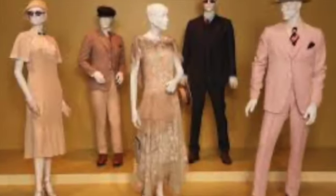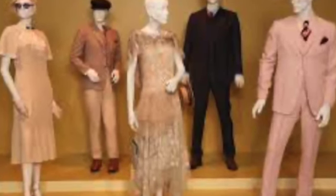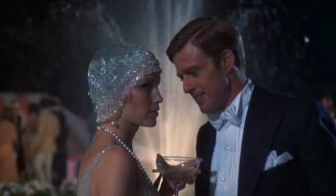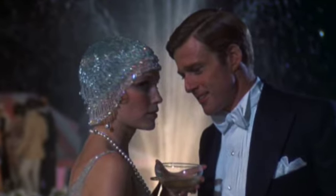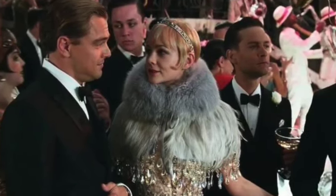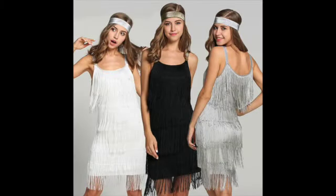The film's costume designer, Kathleen Martin, has done an excellent job of recreating the fashion of the 1920s using a combination of vintage and contemporary clothing as well as custom-made pieces. The materials used are primarily silk, cotton, and wool, which are accurate to the era. The cut and shape of the clothing is also accurate, with the men wearing suits with wide lapels and high-waisted pants, and the women wearing dresses with dropped waists and flapper-style fringes.